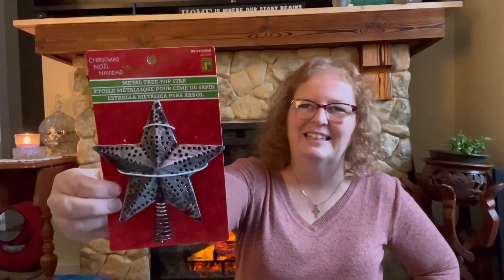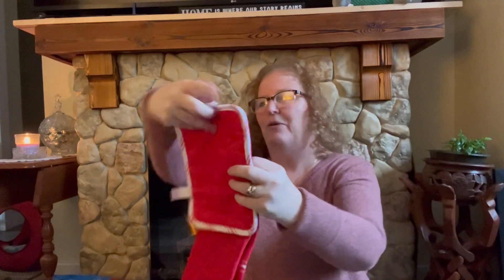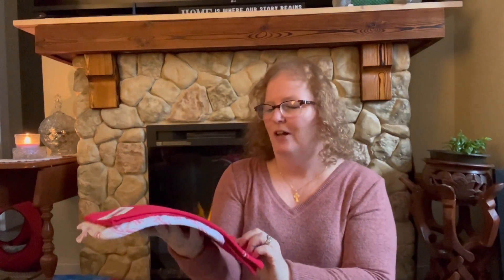I also picked up this metal tree top star — it was $1.75 — because I don't think I have one for our little Star Wars tree. I can't remember what we put on the top of it, so that's what that one's for.